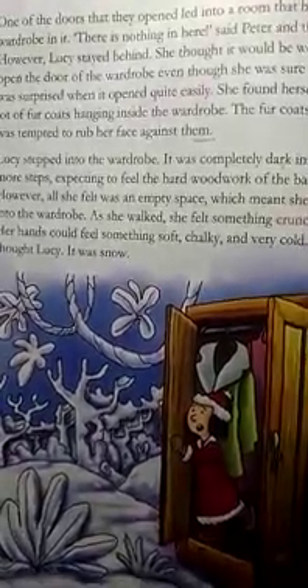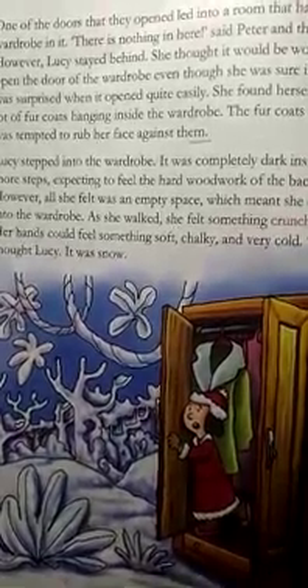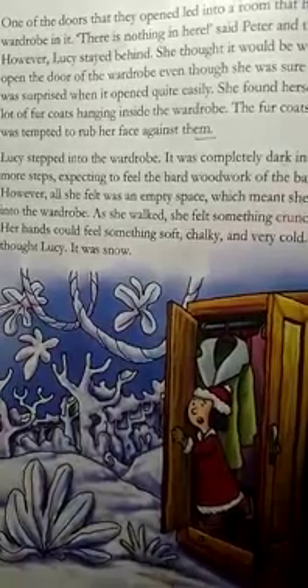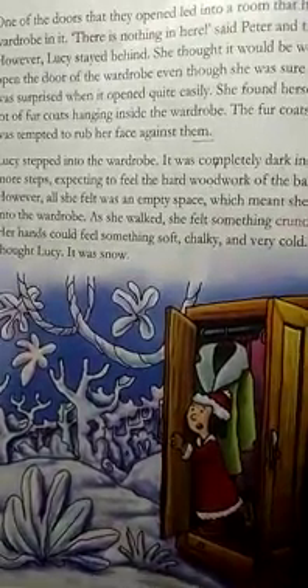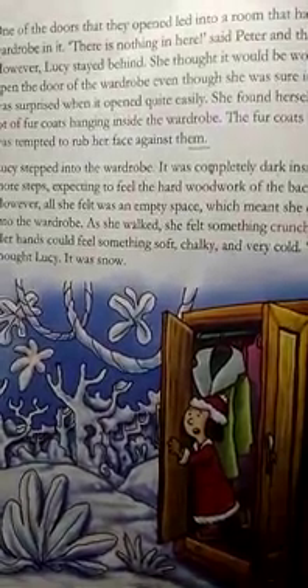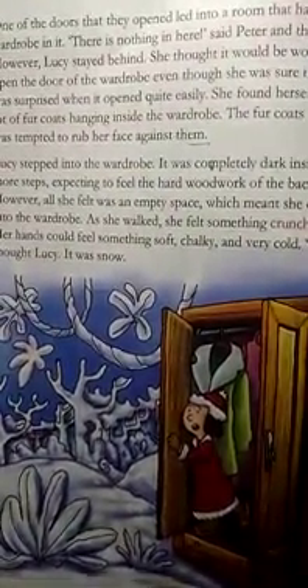While exploring the house, the children came upon an empty room with a large wardrobe. While the others moved on, Lucy, the youngest, stayed behind and opened the wardrobe door. She looked inside with curiosity and found fur coats hanging inside the wardrobe. The fur coats were so soft and attractive that Lucy was tempted, and she began to rub her face against them.